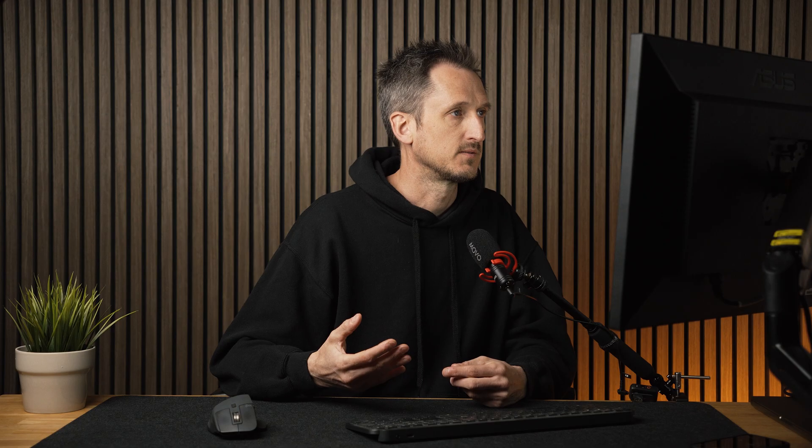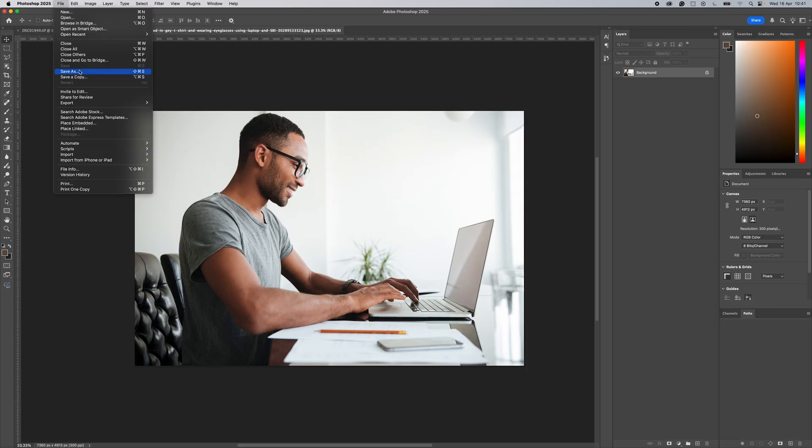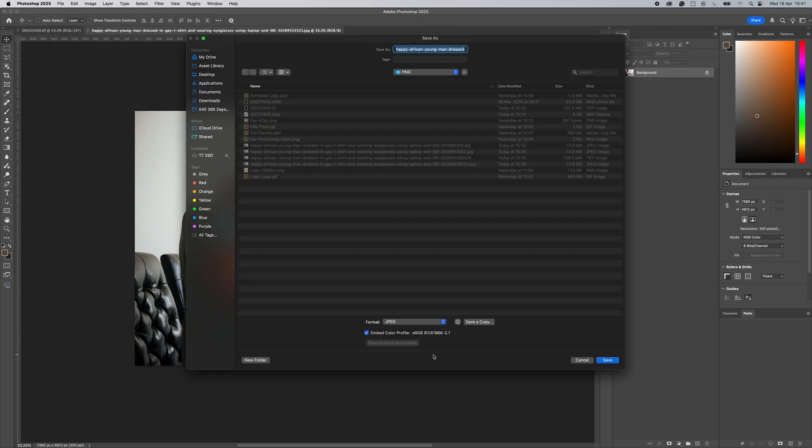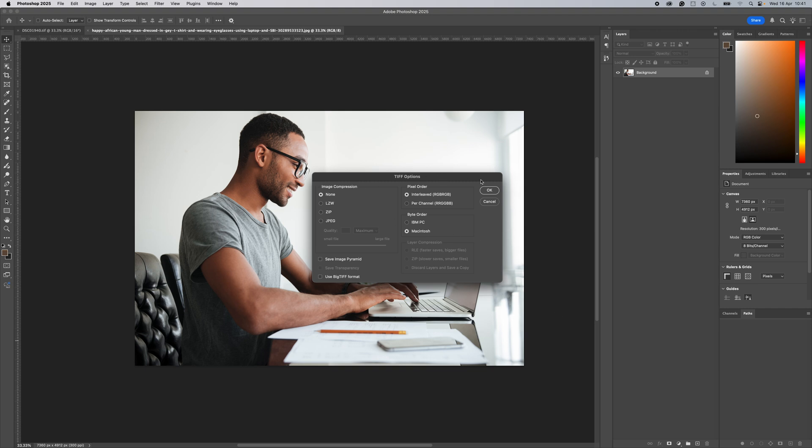So here we have a JPEG. To keep its quality, we're going to save it as a TIFF. In Photoshop, go to File, then Save As. From the drop-down menu at the bottom, go down to TIFF. Hit Save and up pops a dialog box. Basically just follow the exact settings that are on screen now and you won't go wrong. Press OK and that's your file saved.